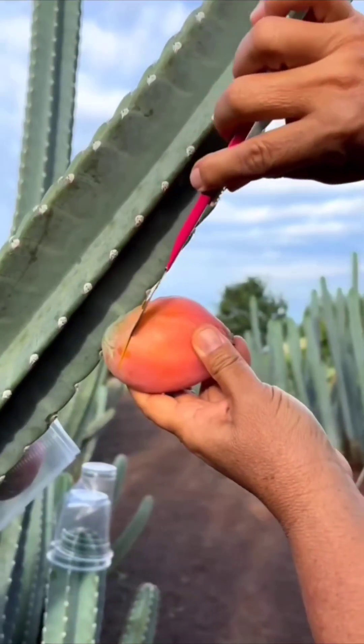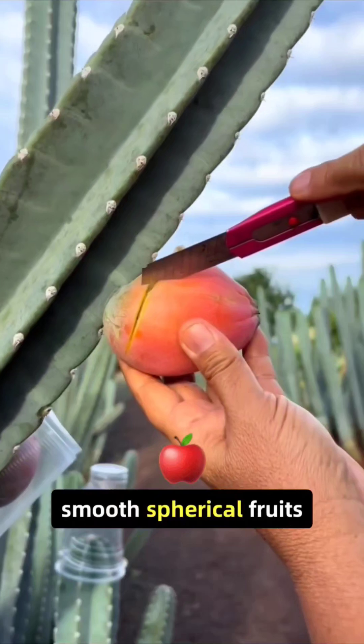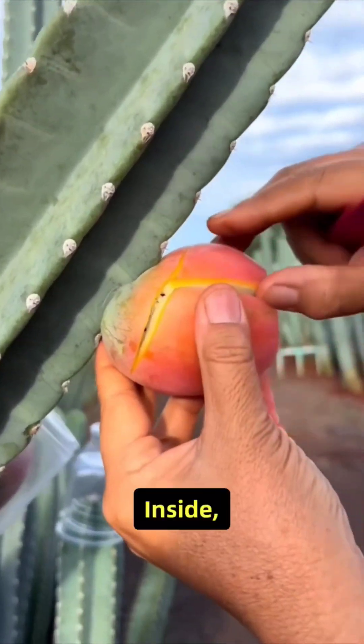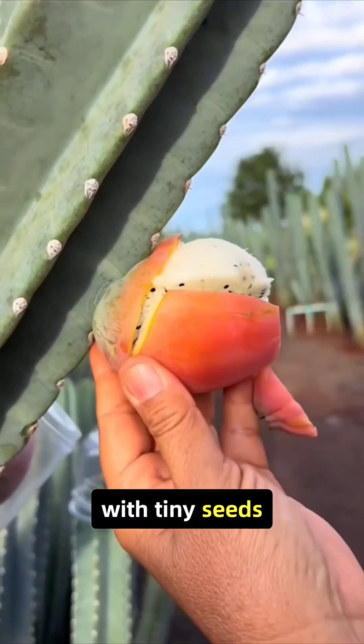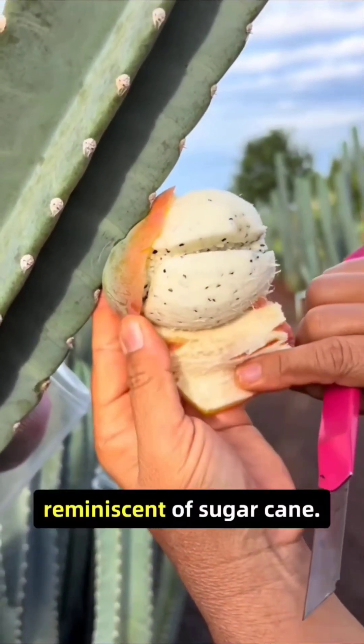Peruvian apple cactus, Cereus repandus: this cactus produces smooth, spherical fruits that turn purple, red, or yellow upon ripening. Inside, the white, fleshy pulp dotted with tiny seeds offers a mildly sweet taste reminiscent of sugarcane.